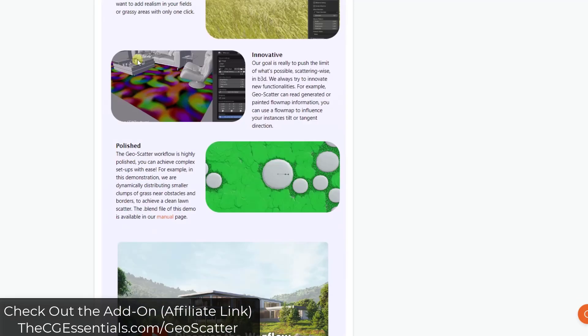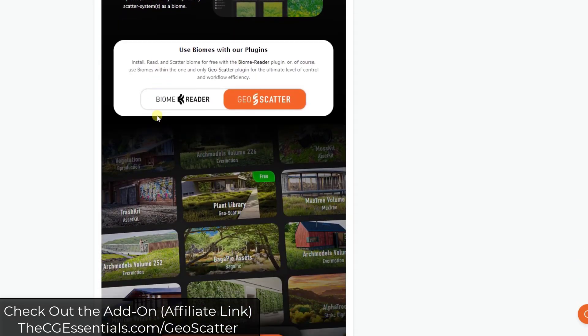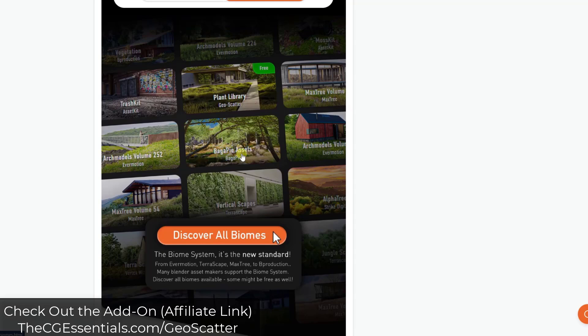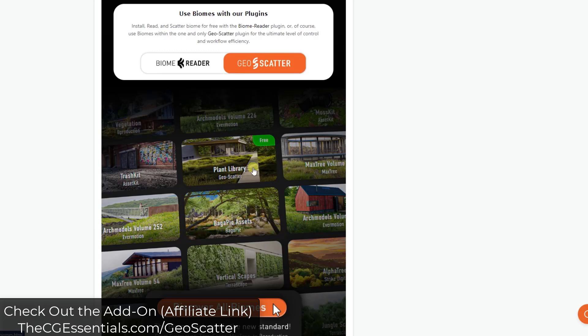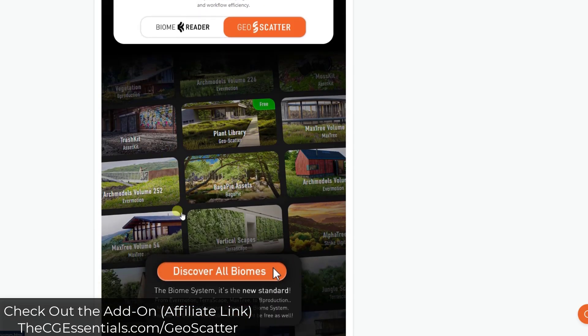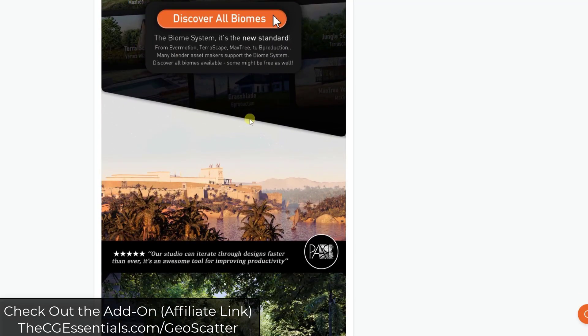GeoScatter has a huge tool set of scattering assets, and it can also import scatter packs from other tools. For example, the Bagapai assets, Botanic, and the tree vegetation add-on from Bee Production all have scatter pack files you can bring in and scatter with GeoScatter. It's so feature-packed that I created a full playlist of tutorials for it. The number of features you get for the cost is, in my opinion, a great value.